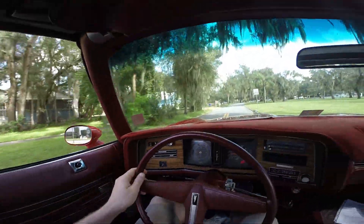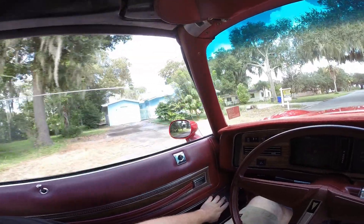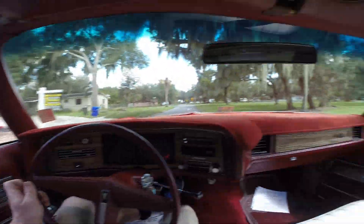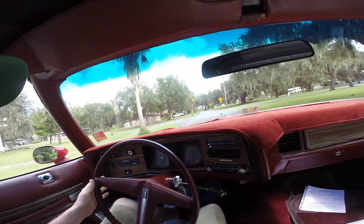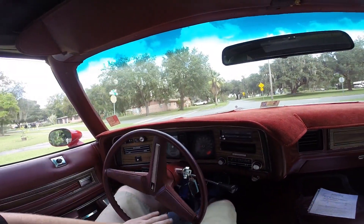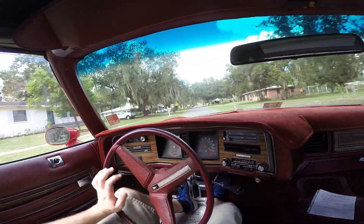Let's check the power windows real quick — beautiful. The car also has tilt steering. The speedometer and all the gauges are working properly. Just a really nice driving Pontiac.